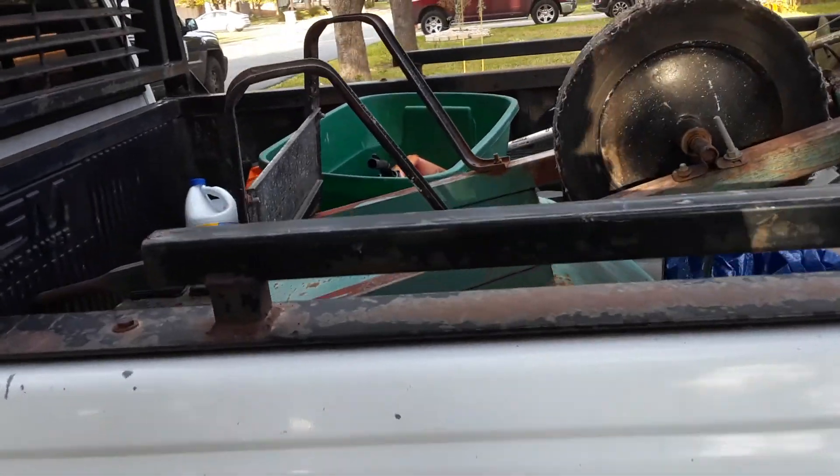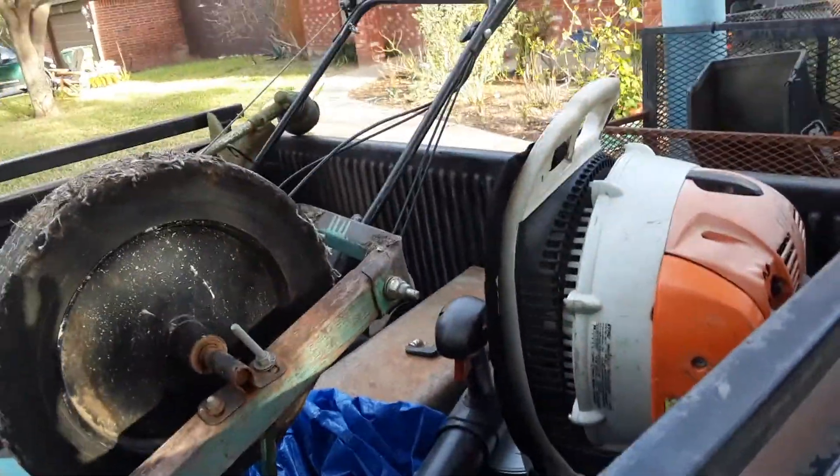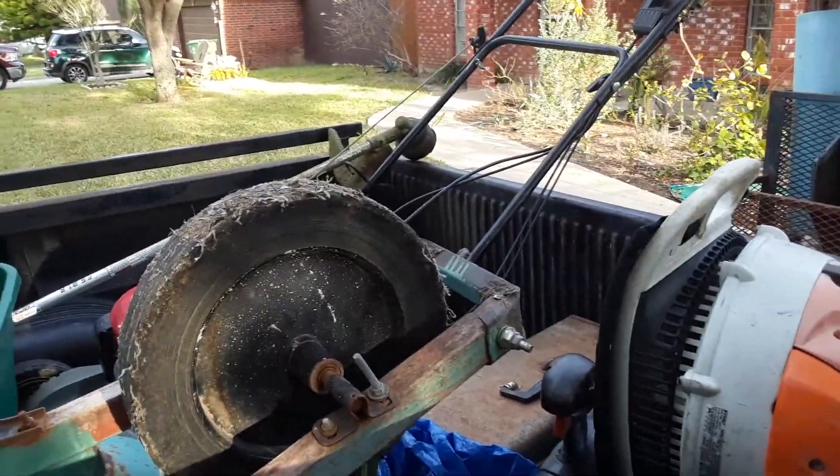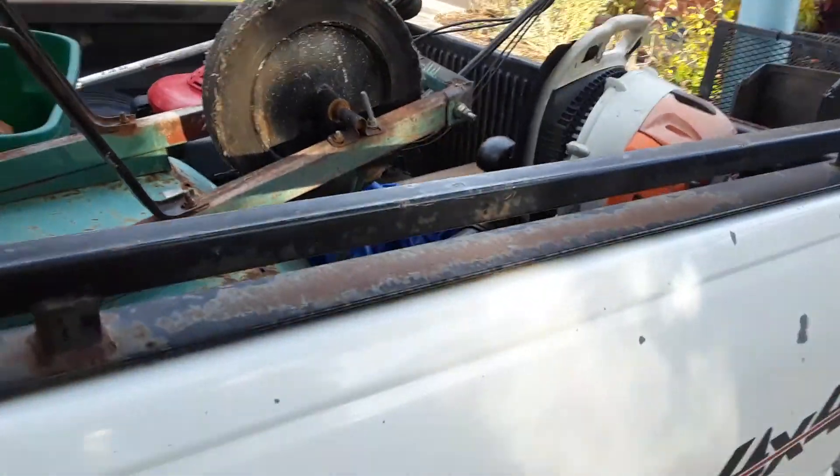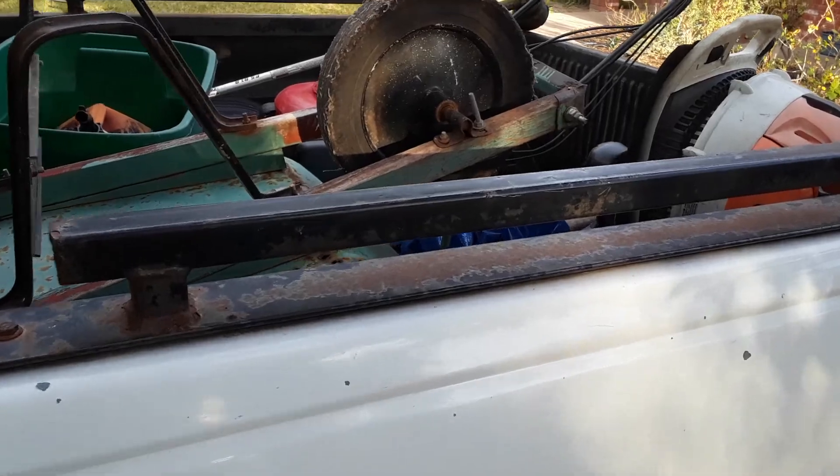I have a family and I need four doors just because it's easier for the kids to get in and out with the car seats.